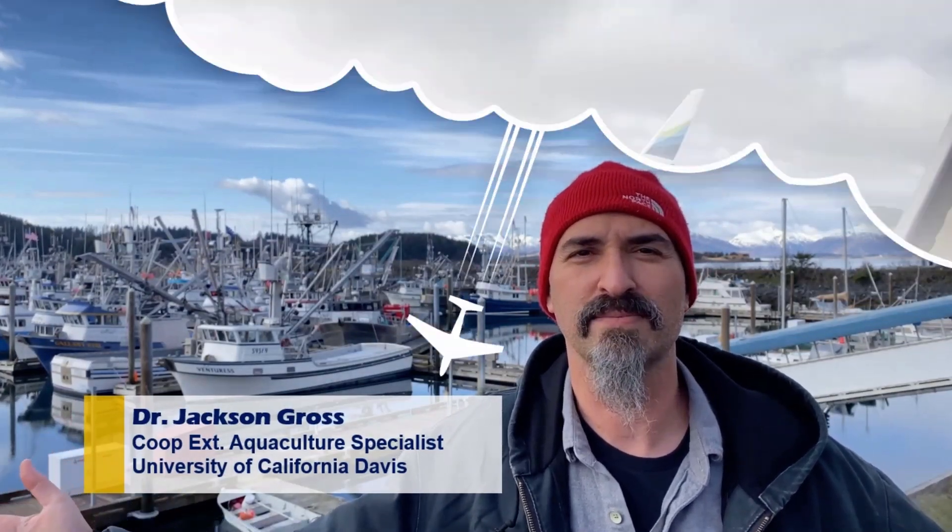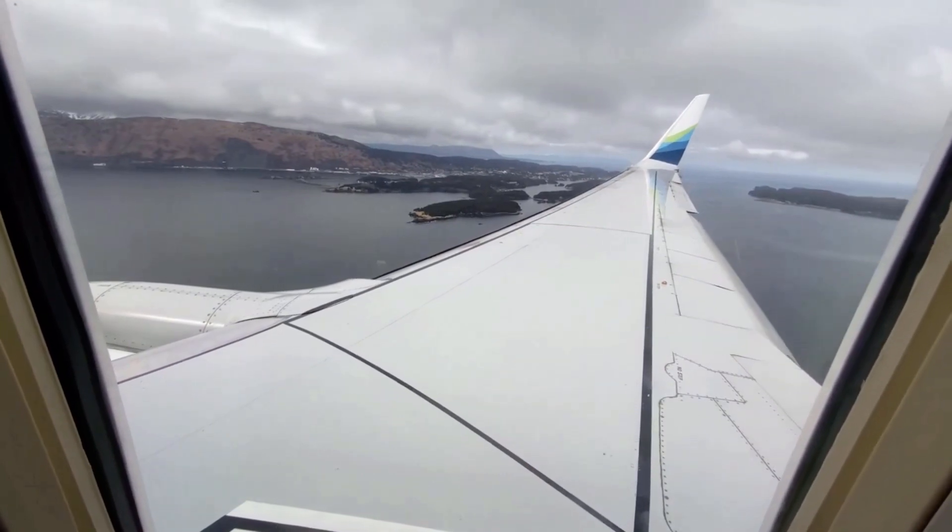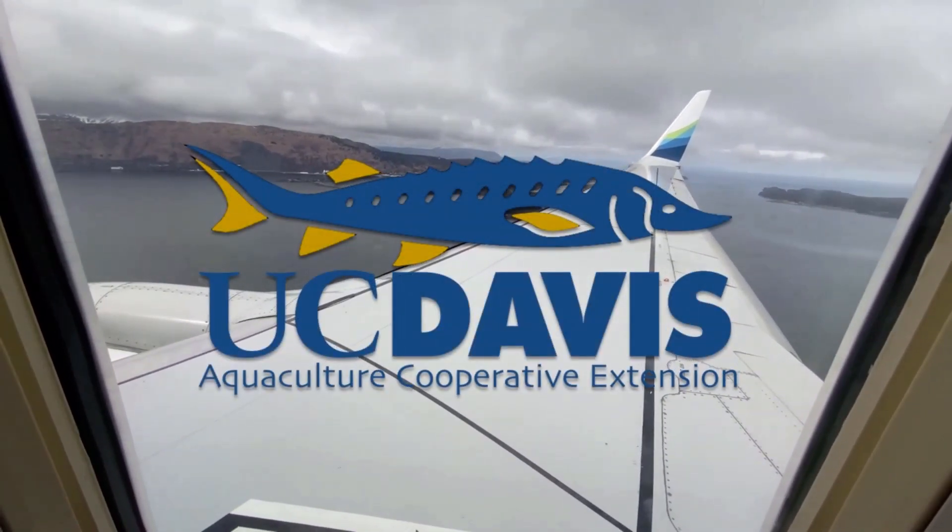Hey, it's Dr. Jackson Gross. We're in Kodiak, Alaska. It's hard to believe, but this was the first time I've been on a plane in almost two years.